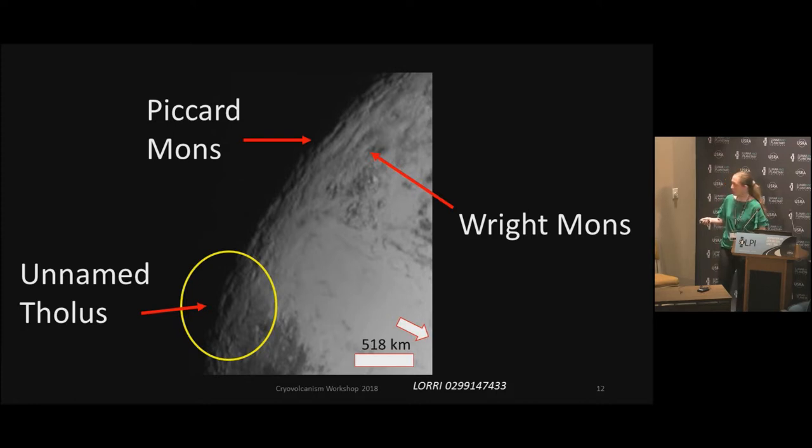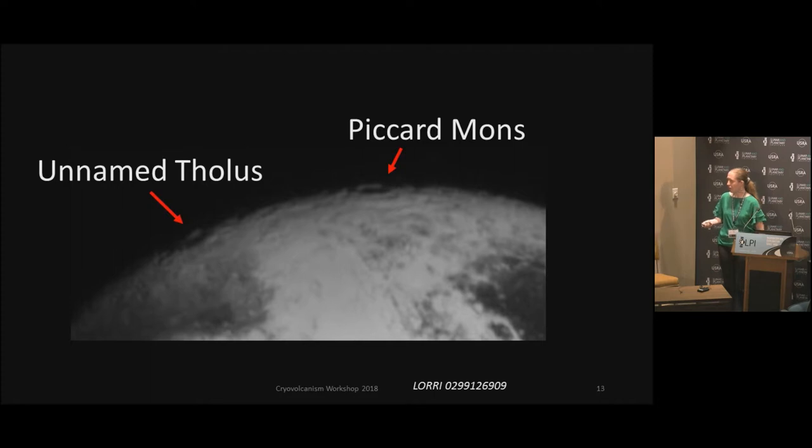It does have some circular faulting around it, as you would see around Picard as well. So there's another view of it as well. It's fairly large. Not a lot of measurements have been done with that, but at least it's like, well, that's a possibility.